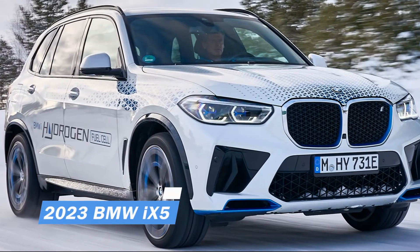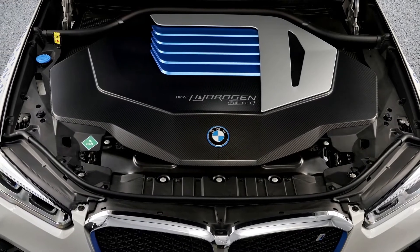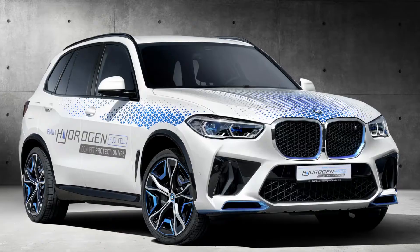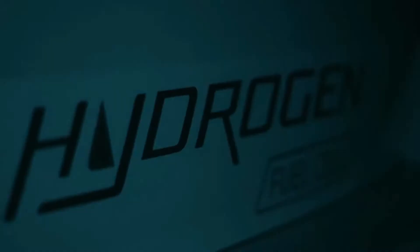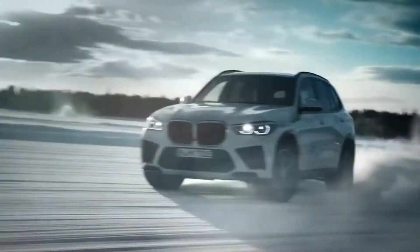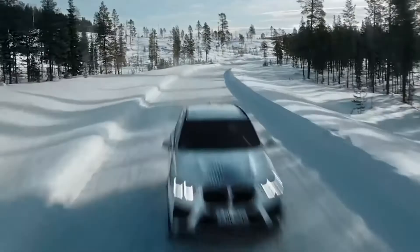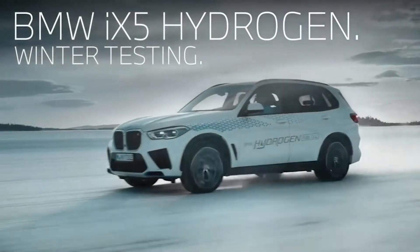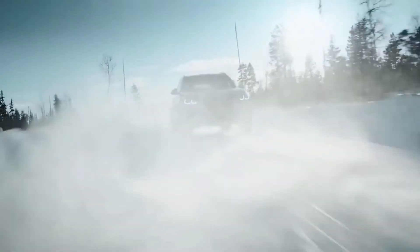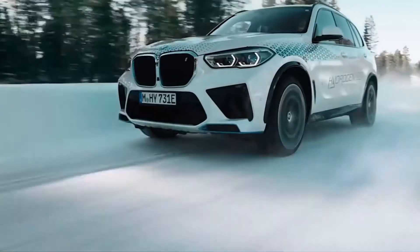2023 BMW iX5. Although hydrogen may seem like the fuel of the future, BMW believes it is very close to ready for prime time. BMW is planning to roll out an iX5 hydrogen fleet later this year. Onboard hydrogen is stored in two 700-bar carbon-fiber reinforced plastic tanks, which power a fuel cell beneath the hood. For this 5,600-plus-pound SUV, the fuel cell alone delivers 170 horsepower, which is not enough on its own.